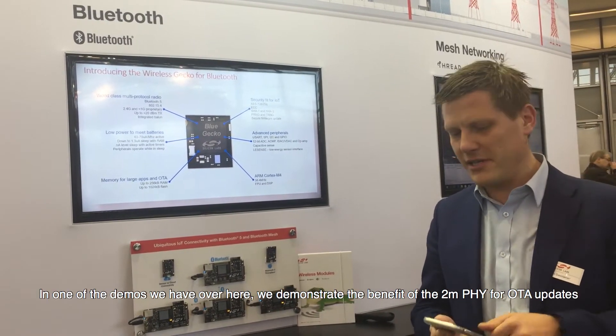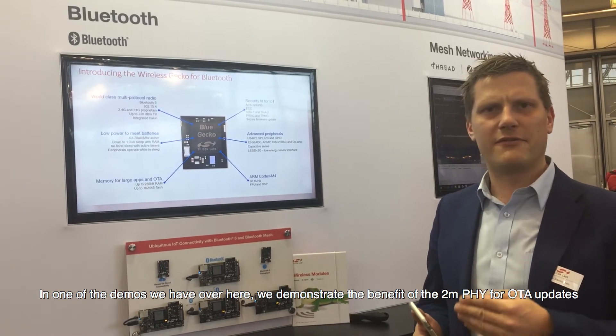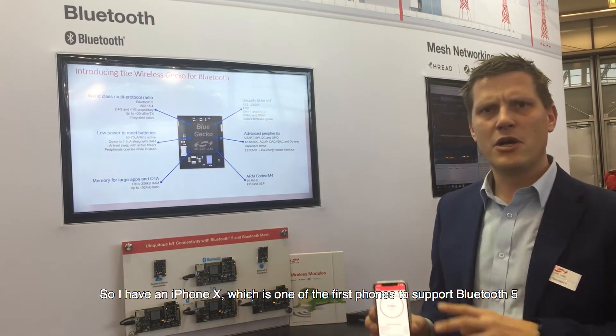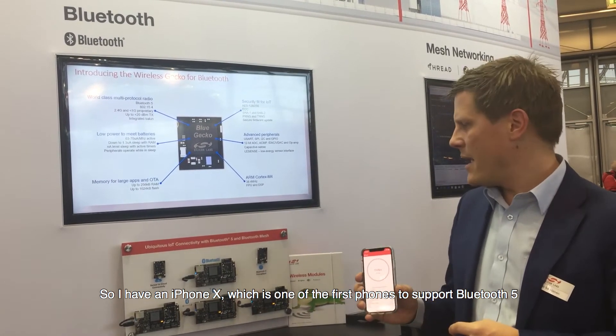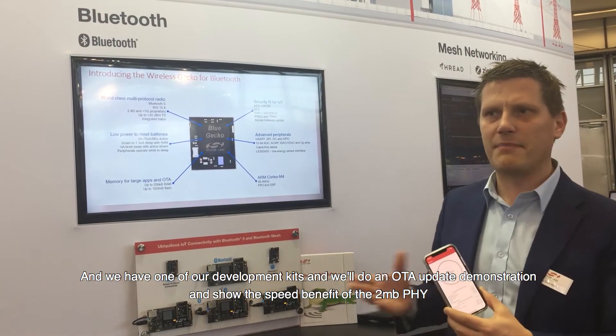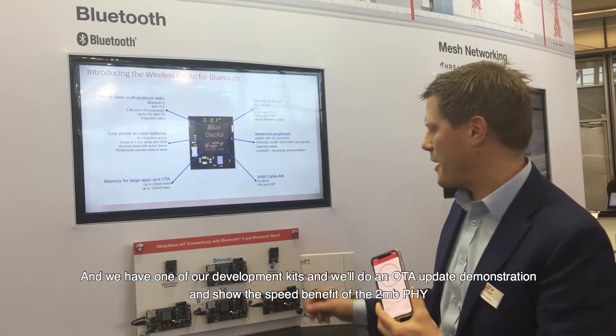One of the demos we have here demonstrates the benefit of the 2 megabit PHY for OTA updates. I have an iPhone X, which is one of the first phones to support Bluetooth 5, and we have one of our development kits. We'll do an OTA update demonstration to show the speed benefit of the 2 megabit PHY.